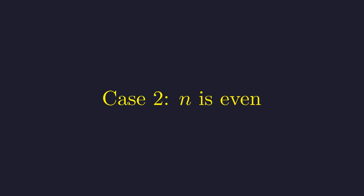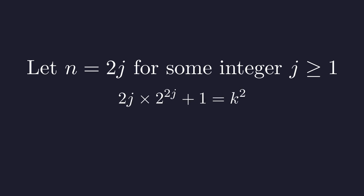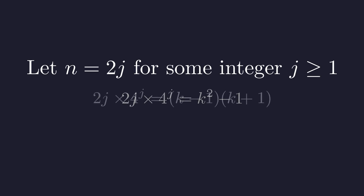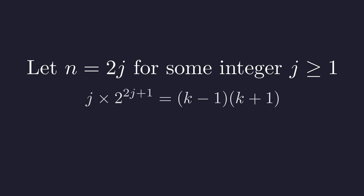Now let's tackle the even case — this is where things get really interesting. When n is even, we can write it as 2j for some positive integer j. This substitution will help us factor out powers of 2 and simplify the structure. Substituting n equals 2j into our original equation gives 2j times 2^(2j) plus 1 equals k squared. We can rewrite 2^(2j) as 4^j, move 1 to the other side, and factor the right side as (k minus 1) times (k plus 1). This gives us j times 2^(2j+1) equals (k minus 1) times (k plus 1).